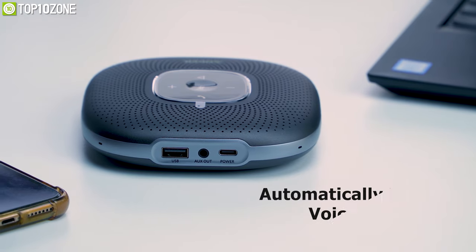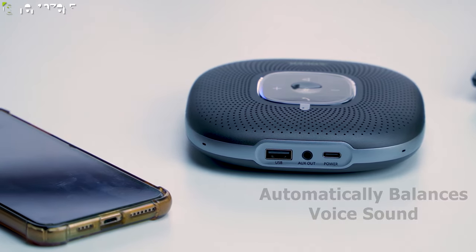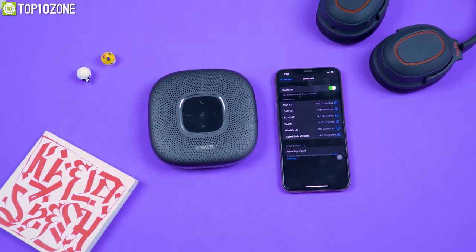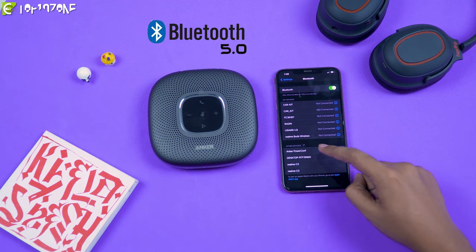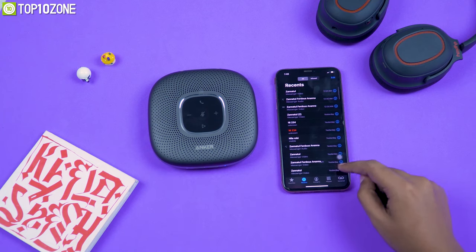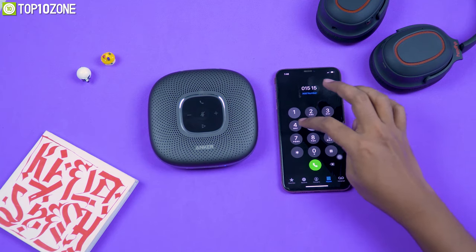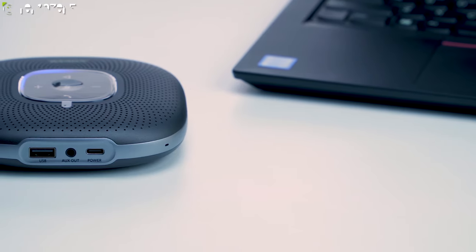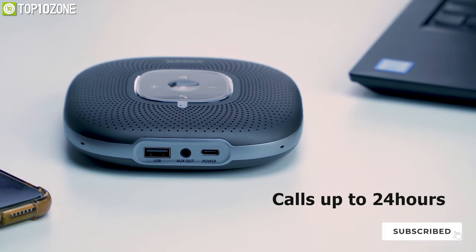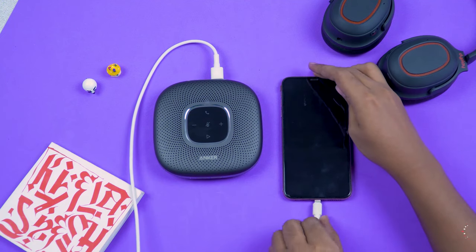It automatically balances the sound of your voice to make up differences in volume and distance from the speakerphone, which improves your voice clarity no matter where you are in the room. You can connect this speakerphone to your phone or computer using Bluetooth 5.0 or any USB Type-C cable, and it is also compatible with all popular online conferencing services. Featuring integrated Anker PowerIQ technology, this device packs a 6700mAh battery which provides up to 24 hours of call time.